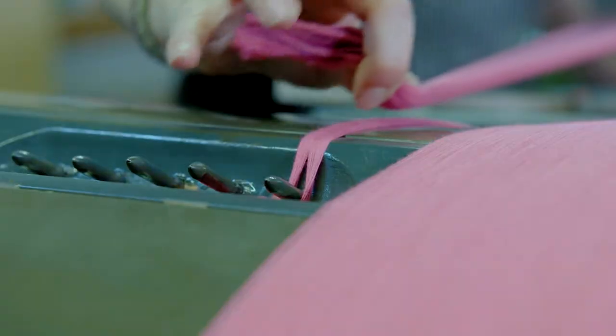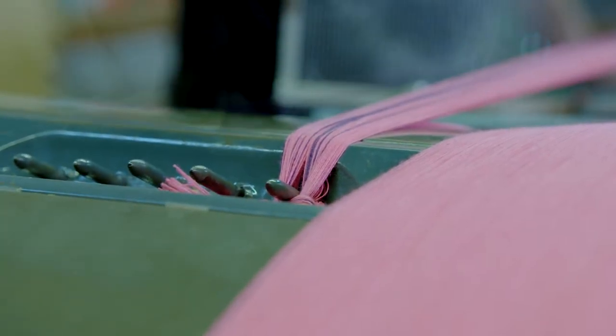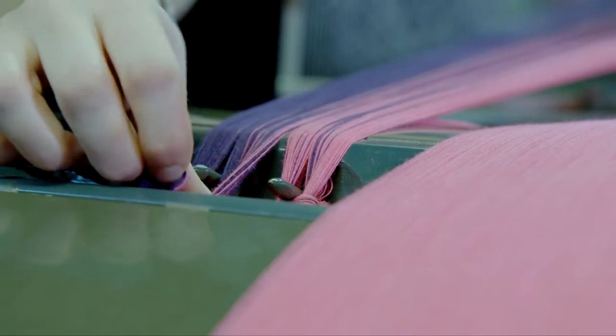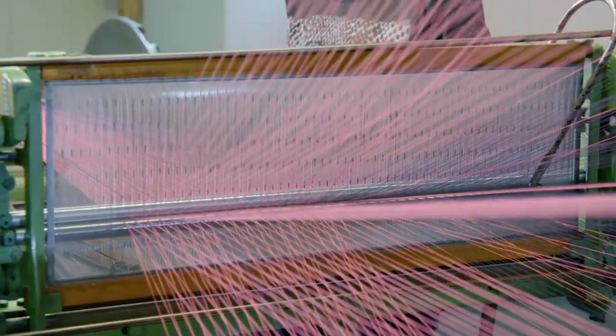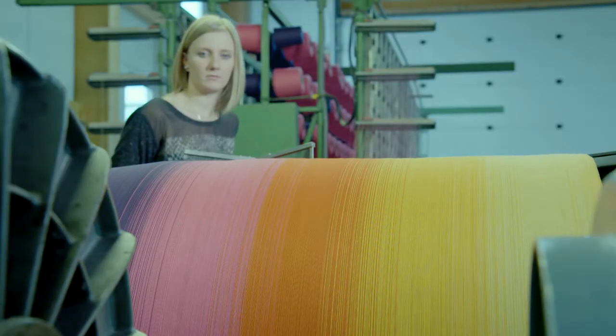In contrast, knitting requires basically one thread. The yarns need to be added to the warping machine to produce the warp. That can be a more or less elaborate process, depending on the variety of the colours in the warp.